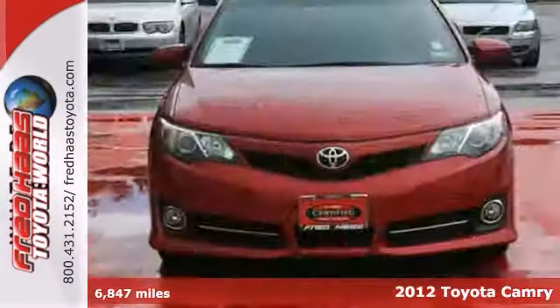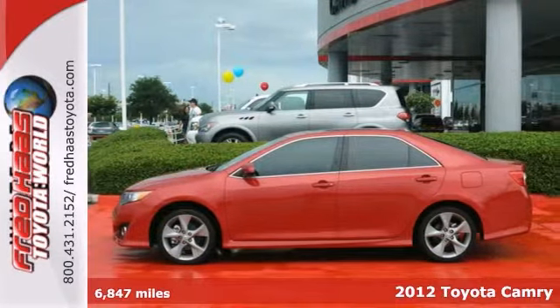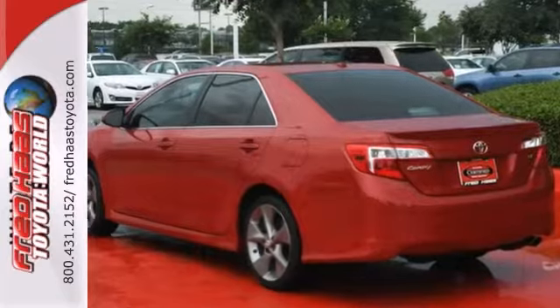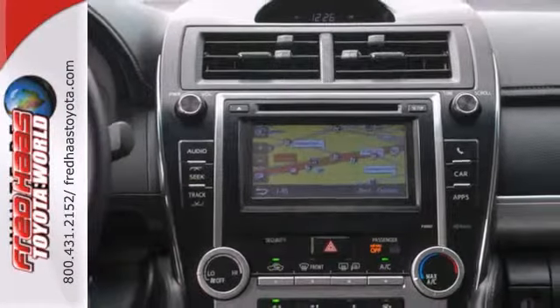Here's a nice certified 2012 Toyota Camry SE. It has a navigation system and a sunroof. Add to that a multifunction steering wheel, keyless entry and stability control, and you have an attractive Toyota looking for a new home.